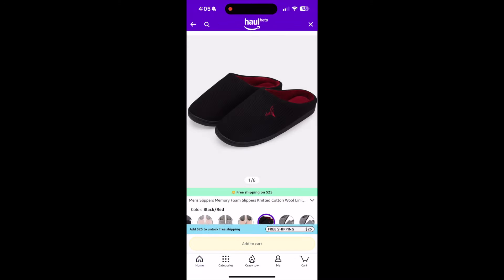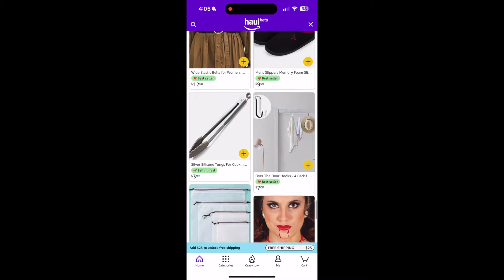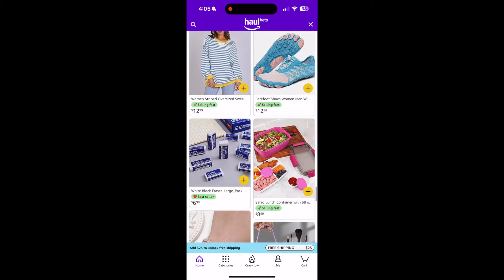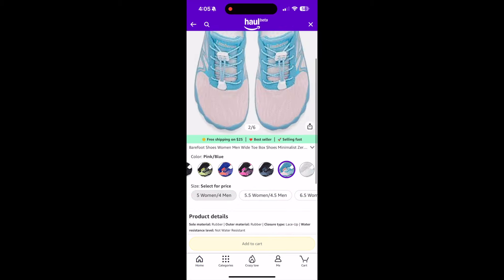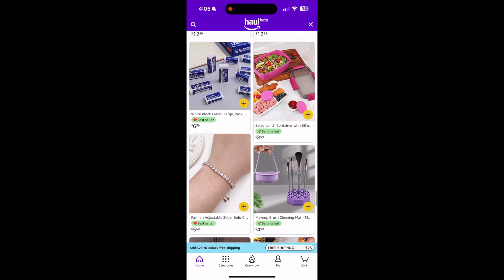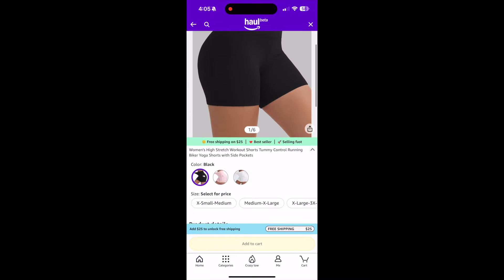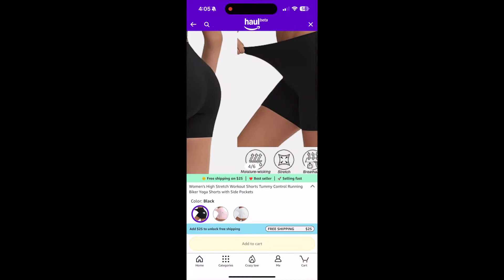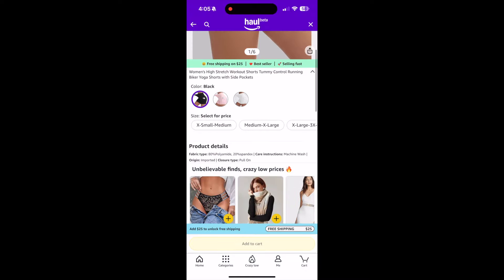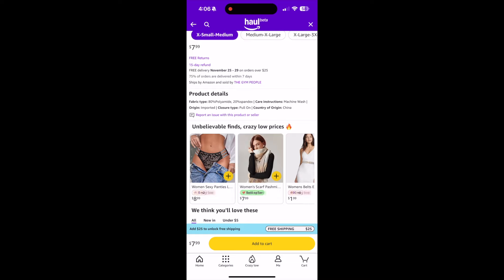Look at these men's memory foam slippers — $10. People love these memory foam slippers to keep at the door. There's a pair for $13.98 and another for $12.98 — basically the same thing, just a different style. And look at these women's high-stretch workout, tummy control, running biker yoga shorts with side pockets — $8 with free returns, a 15-day refund, and free delivery. Country of origin: China, imported. It takes about a week to a week and a half to arrive since they're coming from overseas.